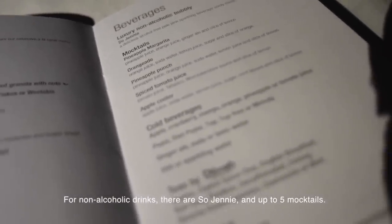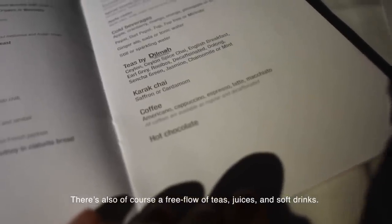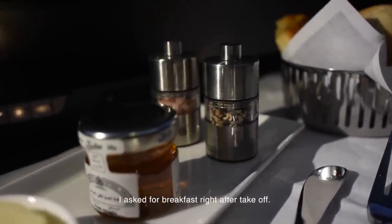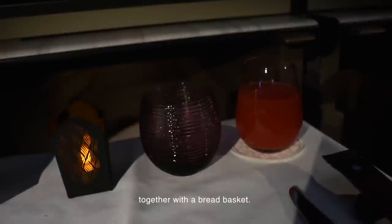For non-alcoholic drinks, there are juices and up to five mocktail options. There is also a free flow of teas, juices, and soft drinks. I asked for breakfast right after take-off. The table was preset with butter, honey, and salt and pepper, together with a bread basket.